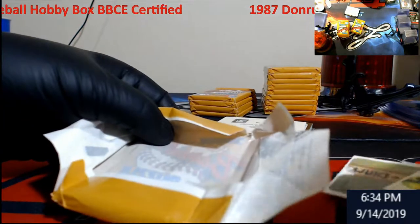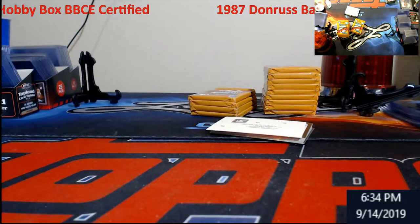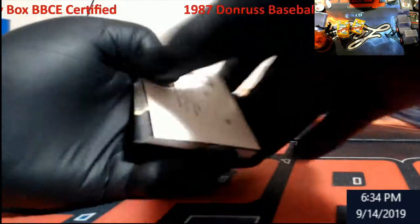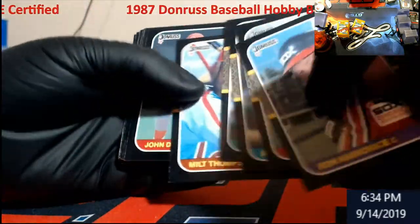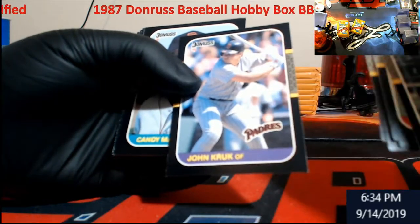I guess the '89 Fleer we got to get opened up too — probably that on this Thursday if it's not extremely crazy. Between Bowman Chrome and everything else going on, if not I might just record it early and put it up.